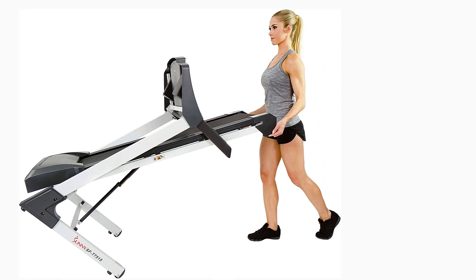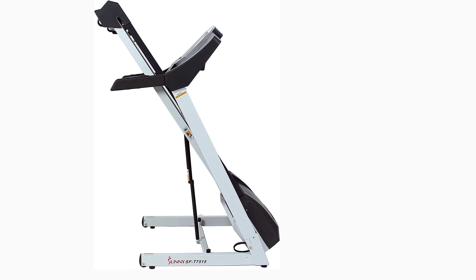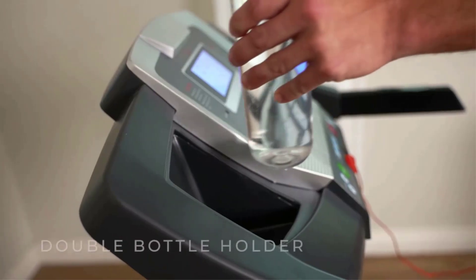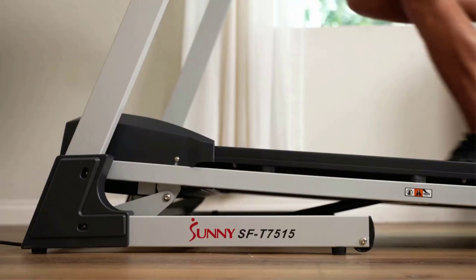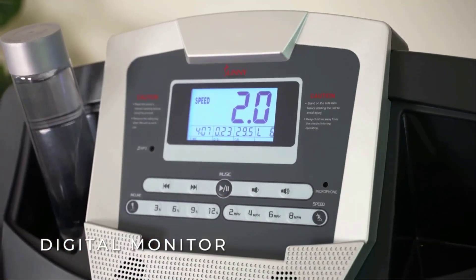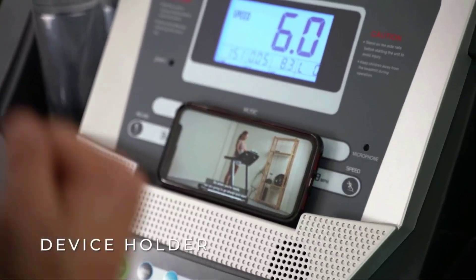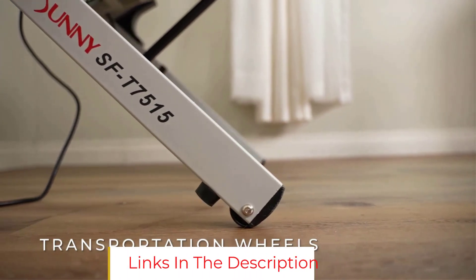A large backlit LCD monitor displays time, distance, speed, calories, heart rate, and incline. You can even choose from 12 different levels of customized incline and access your favorite level using the Quick Button Auto Incline option. Like many of the more expensive treadmills, this model offers a speed range from 1 to 8 mph and a respectable running space of 49.5 inches in length and 16.5 inches wide. The handrail pulse sensors allow you to easily monitor and maintain your ideal heart rate during your workout.